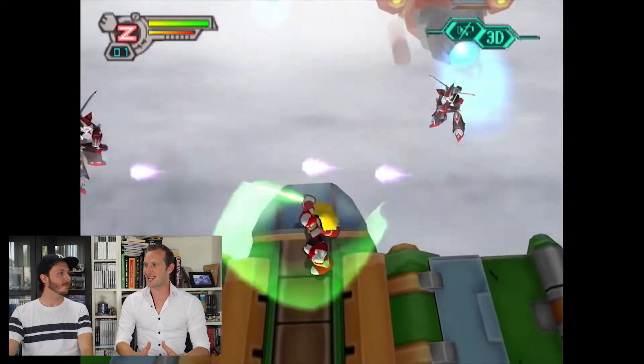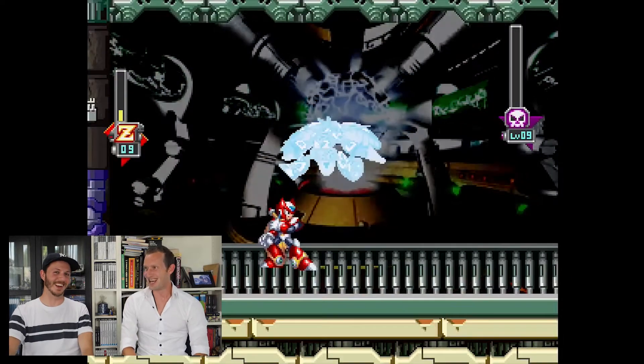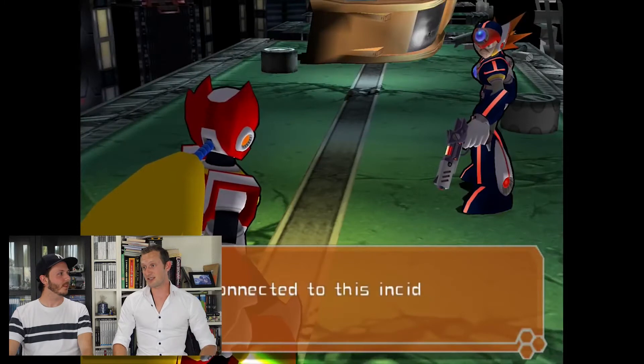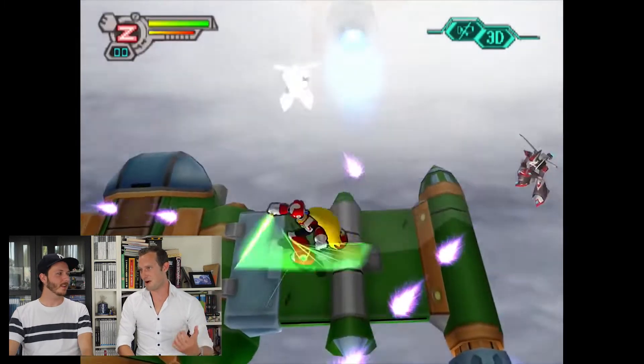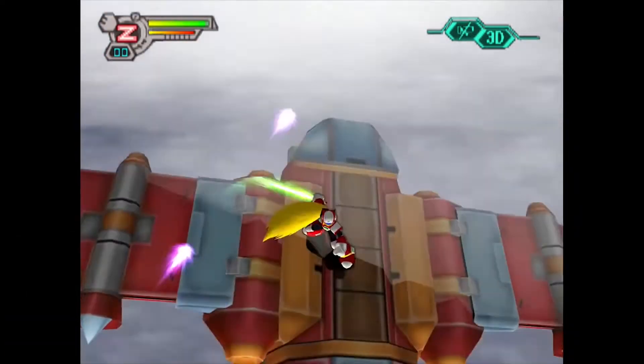Everyone who played the game was like, what is happening?! The cool feature about this character was that he had a beam saber — you could fight with it, and you also had a gun. So it was close-range melee slash and long-range. In X4 and X5, they took the gun out and just gave him the beam saber to slash through the levels.